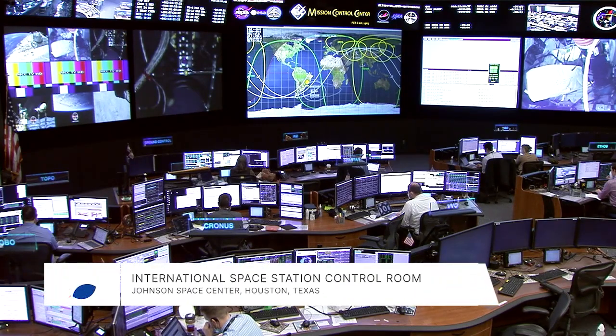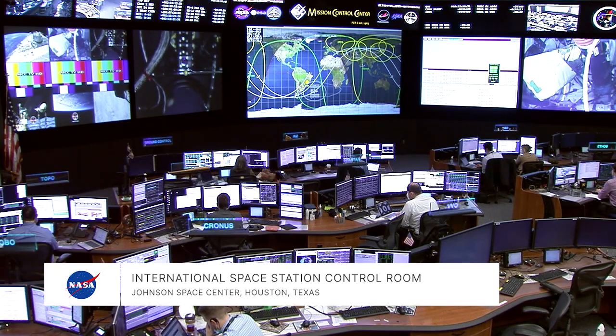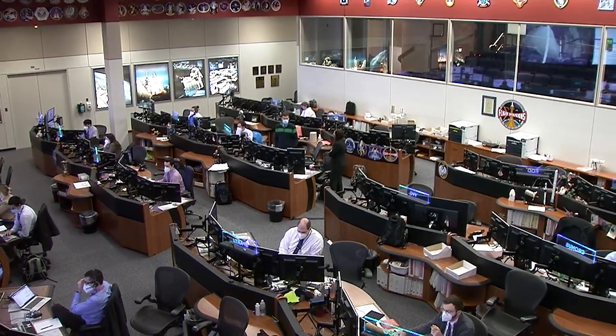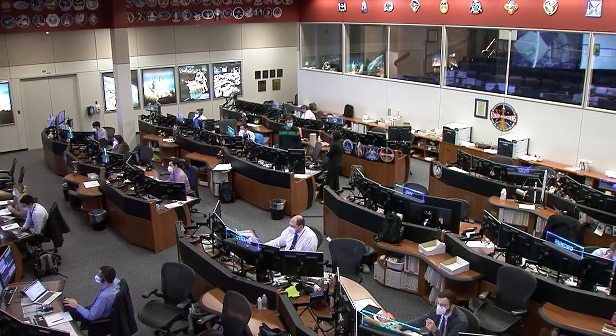Good morning and welcome to this view of the activity in the International Space Station Flight Control Room at NASA's Johnson Space Center. These specialists are keeping an eye on the operation of all of the space station systems and helping the Expedition 66 crew members through the last few hours of their work week in space. The American and German crew members have focused this week on science experiments and cargo operations, while Commander Anton Shkaplerov and Flight Engineer Pyotr Dubrov completed a spacewalk of more than seven hours to outfit the station's newest module.